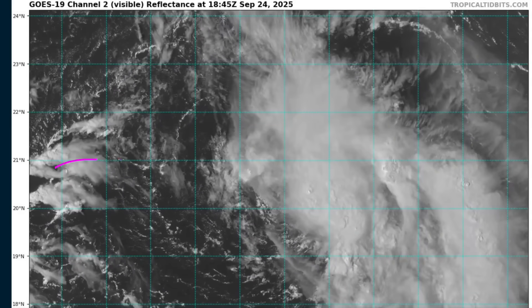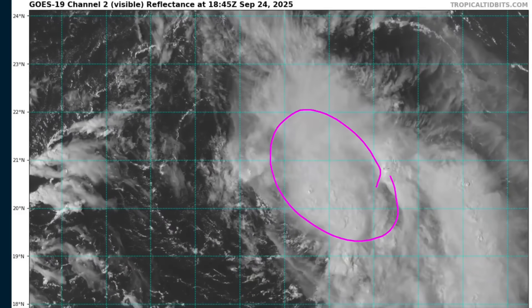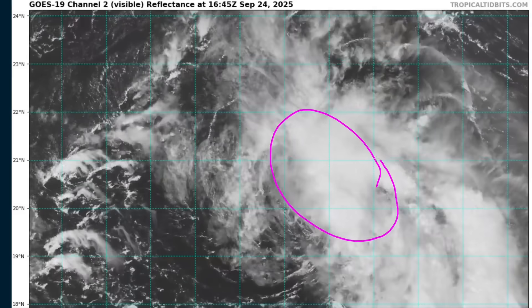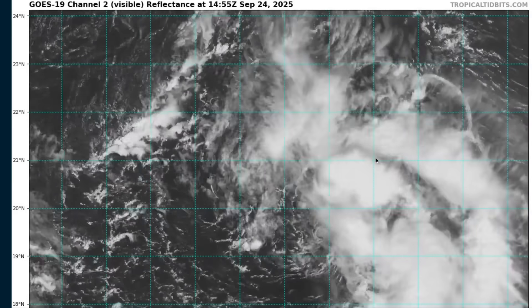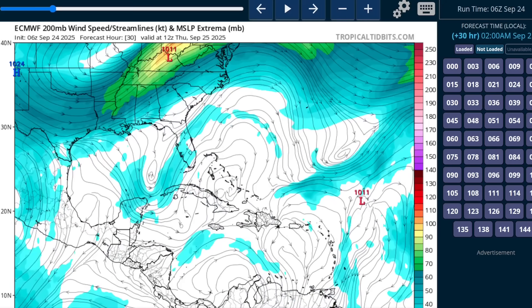You can see some upper-level cirrus streaming out of the west from the left-hand side of your screen, which is indicating some wind shear that is pushing most of this thunderstorm activity off to the northeast side, and this shear may persist or even get a little worse over the next couple of days. So the initial part of 93L's life as a tropical cyclone will likely be one where strengthening is slow to come by.